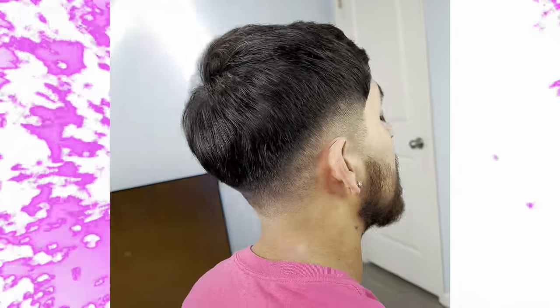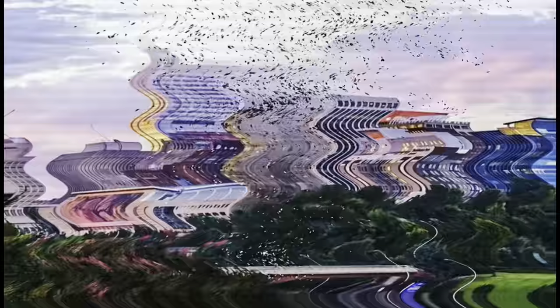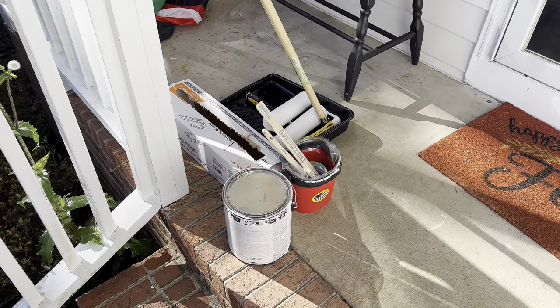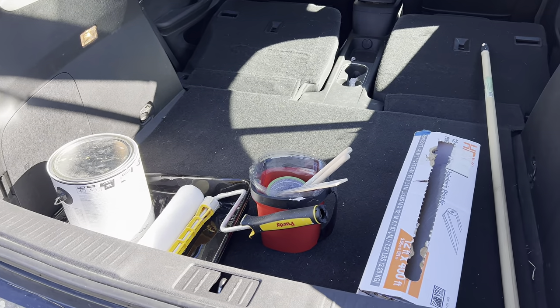Just got to my friend's house. He's letting me borrow some paint — what a dude. So we're going to get this stuff, head to Walmart, get some more paint, and then head back to the studio. I'll show you guys the before and then we'll get the after. Stuff's all loaded up in the trunk, let's get to Walmart and get the rest of those paints.